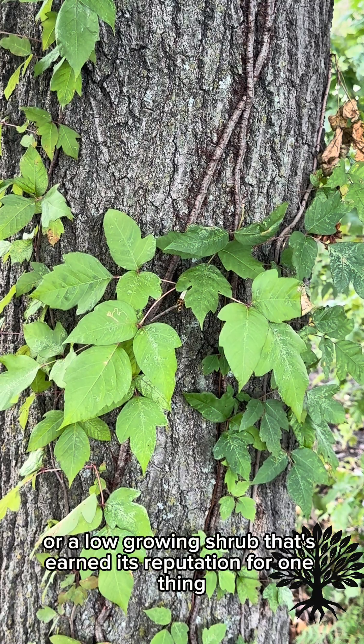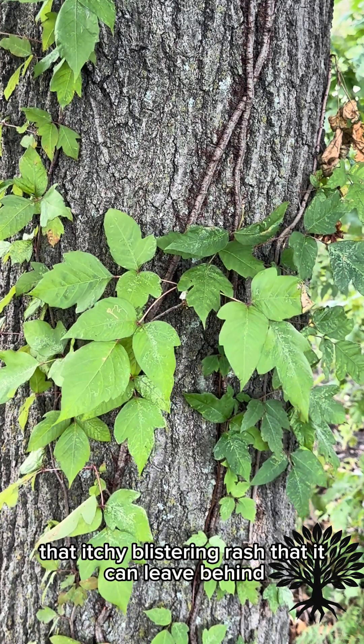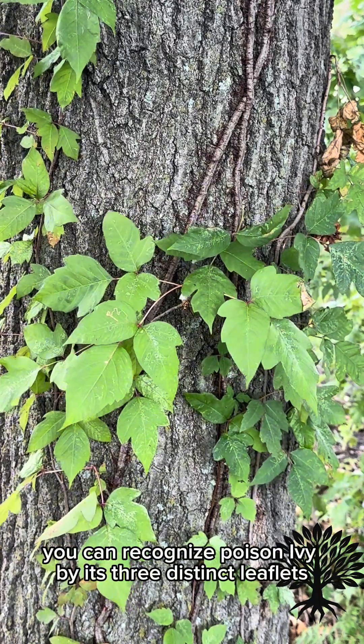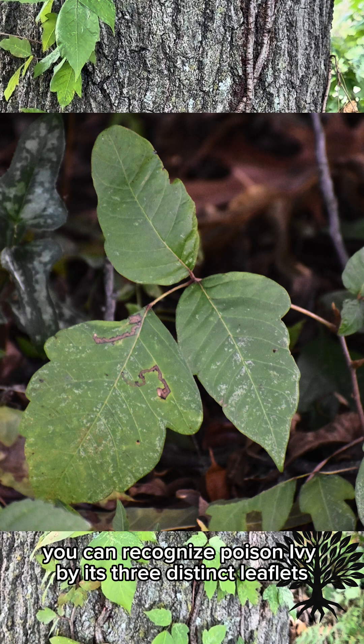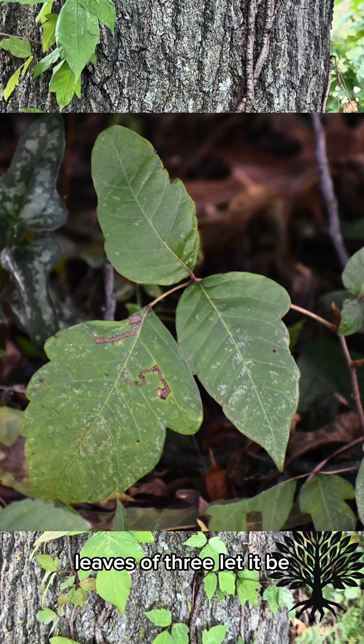It's a woody vine or a low-growing shrub that's earned its reputation for one thing: that itchy, blistering rash that it can leave behind. But there's actually more to it than just that. You can recognize poison ivy by its three distinct leaflets — that's where the old saying, leaves of three, let it be, comes from.